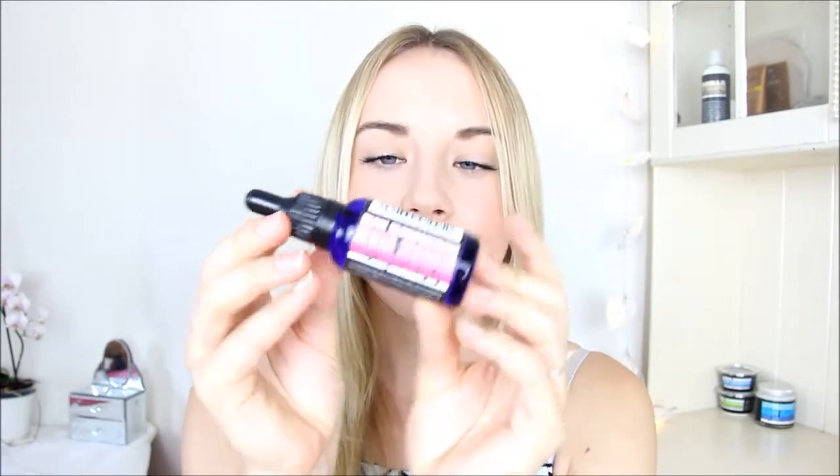Hi guys and welcome back to the Raw Skincare channel. Today I wanted to do a quick review on Raw Skincare's Raw Concentrate — it's a concentrated skin serum which is an oil, and it's absolutely fantastic for everything.